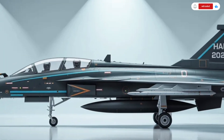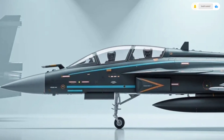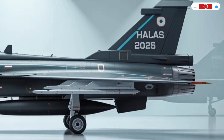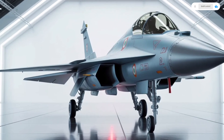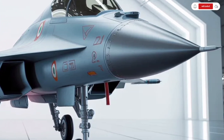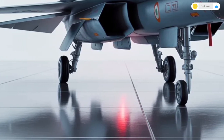The controls follow the HOTAS layout — hands-on throttle and stick — which means the pilot can manage most systems without moving their hands away from the controls, ensuring maximum focus during flight. There's also a next-generation helmet-mounted display system, giving the pilot the ability to lock onto targets simply by looking at them. The display projects vital information directly onto the helmet visor, allowing the pilot to engage multiple targets rapidly. The heads-up display is brighter and clearer, with improved visibility under varying light conditions.